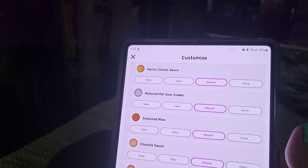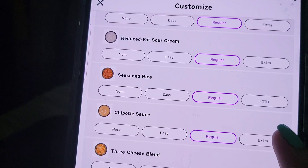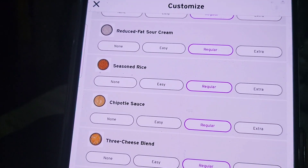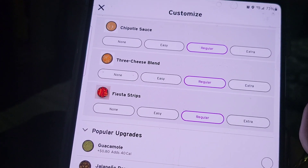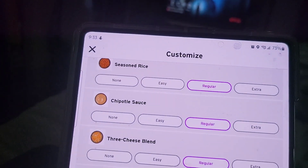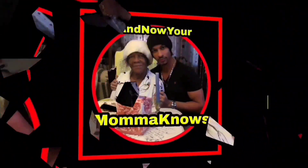Because it is still a burrito — let's see what's in it: nacho cheese sauce, sour cream, seasoned rice, chipotle sauce, three cheese blend, and fiesta strips. So no beans in there. Cool, so yeah it's pretty good — I can dig it.